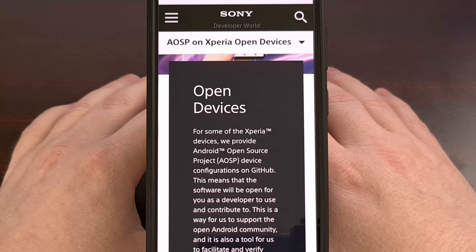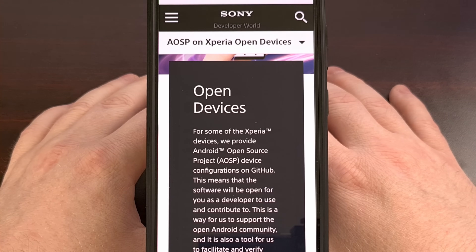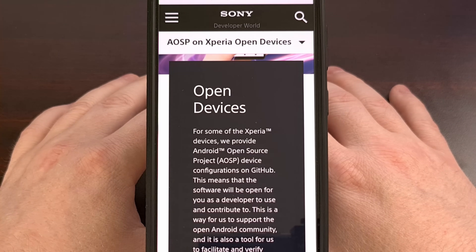In fact, while Google might be shifting its focus, there are some incredible Android phone manufacturers out there that are still fighting for the open source cause, providing the essential tools and resources that we need to build and flash custom operating systems. And today, we're going to be shining a spotlight on these unsung heroes. So let's dive in.